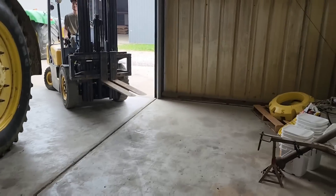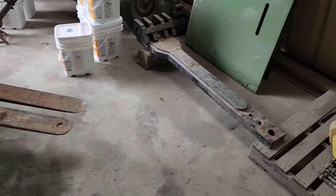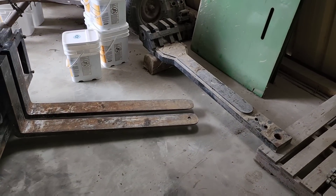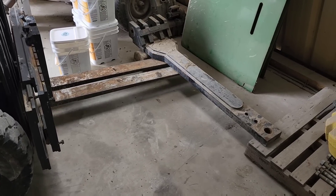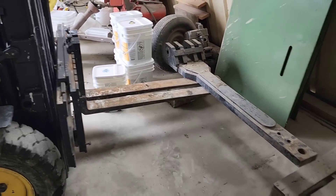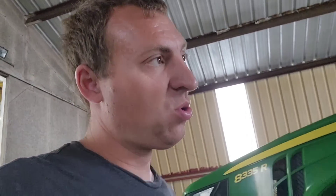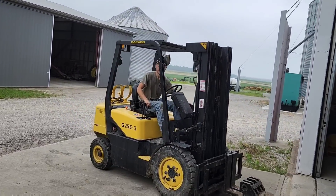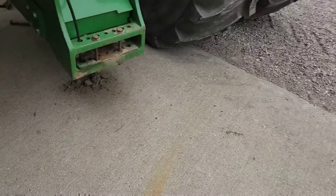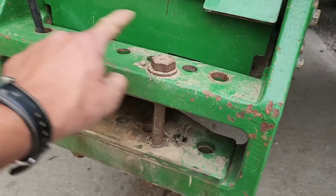We've got that one set over there. Now we've got to pick this one out. These two bolts have to come out because this one going in is wider than the one we took out, so they have to move out to these holes. While I was getting tools, Brock managed to drop the draw bar — I think he's getting it picked up.